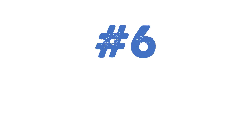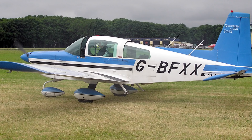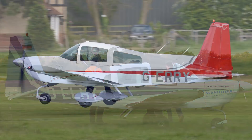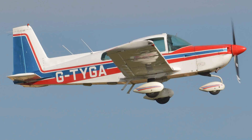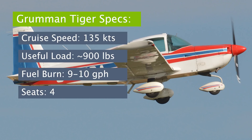Aircraft number six: the Grumman Tiger. Produced by Grumman starting in 1974, the Tiger was an improvement on its predecessors, the Traveler and the Cheetah. Ultimately around 1,300 were built. If you research or talk to Tiger owners, they all tend to say the same thing: bang for your buck. The Tiger is affordable to operate and insure, cruises reasonably fast, and is easy to maintain.